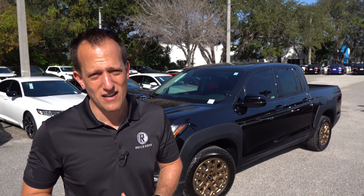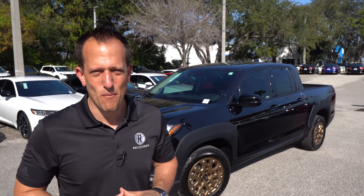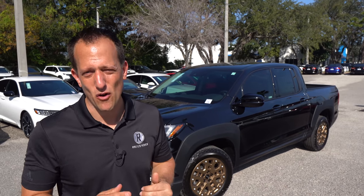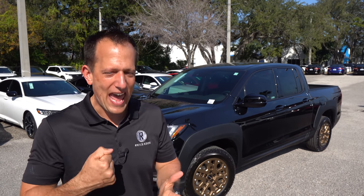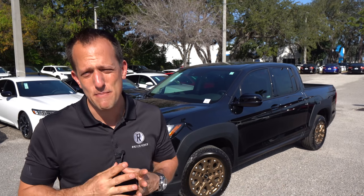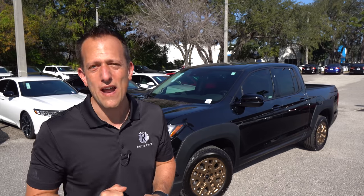A lot of times when people are looking for a truck, they think that they want what many would consider a traditional pickup truck. But this Ridgeline may be the best way to go. Has Honda tweaked the Ridgeline to bring it to the top of the midsize truck segment? Is this the best one yet? Let's find out.